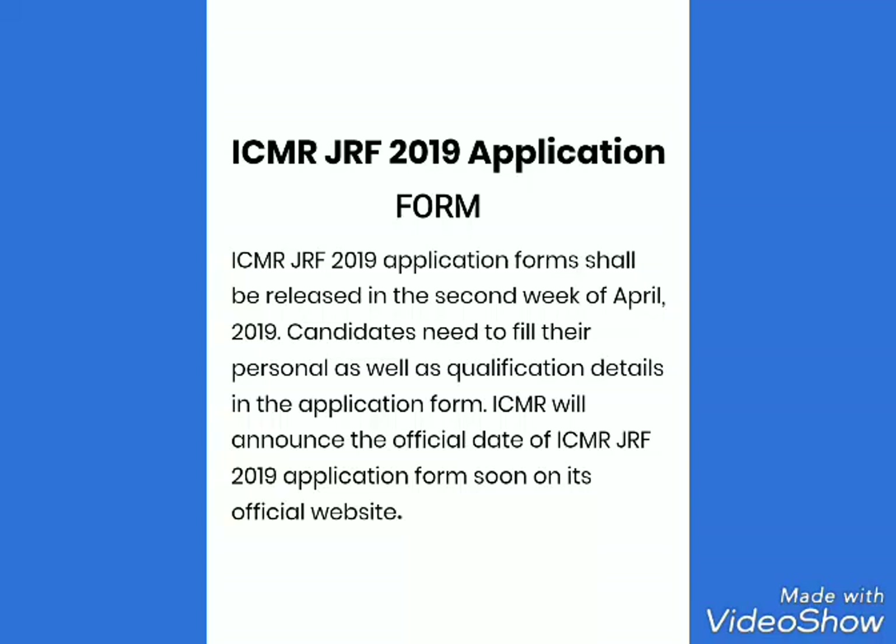The ICMR GRF 2019 Application Form shall be released in the second week of April 2019. Candidates need to fill their personal as well as qualification details in the Application Form. ICMR will announce the official date soon on its official website, www.icmr.nic.in.